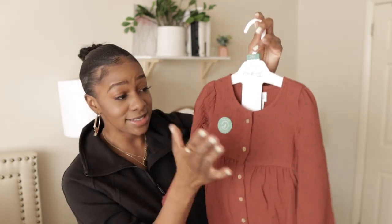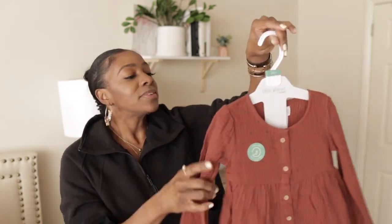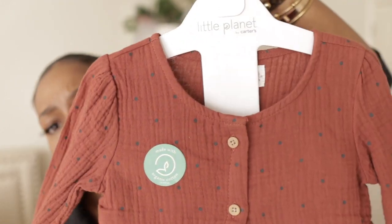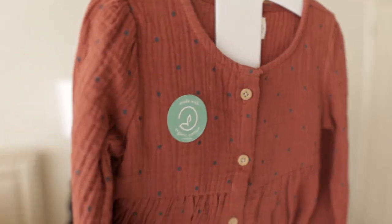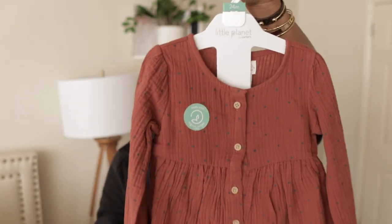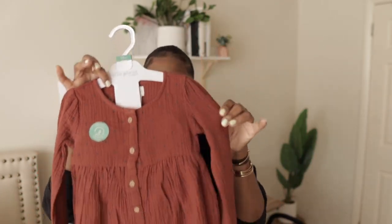So that's it for that one. This one I know is linen — I can feel it. It's a terracotta color with polka dots. It's thin but long sleeve, so this will definitely be just a spring dress.